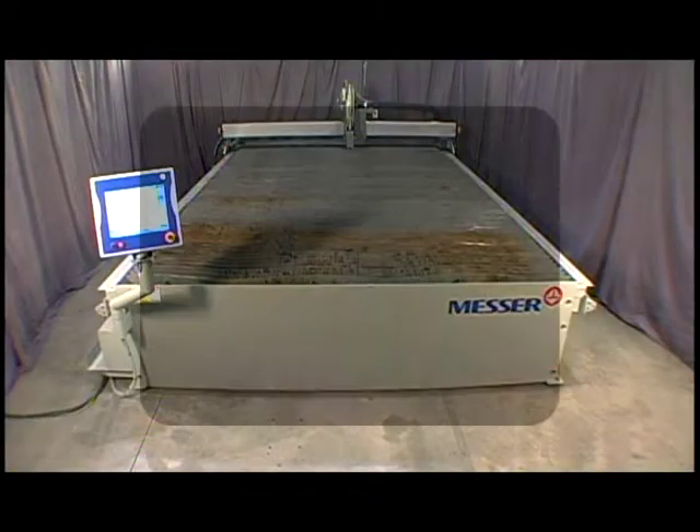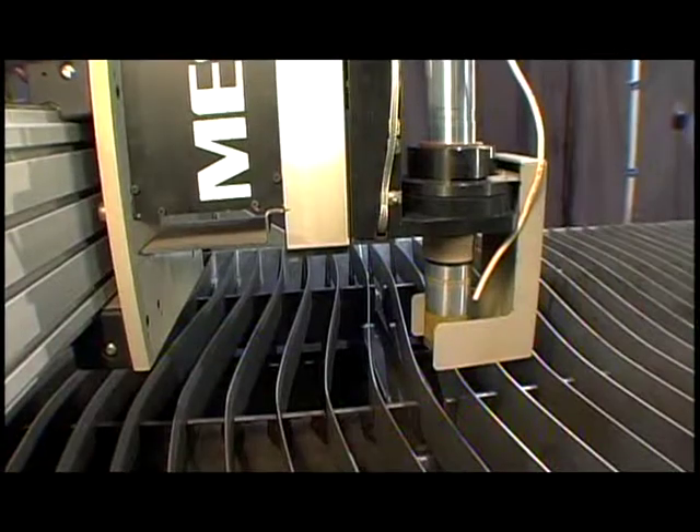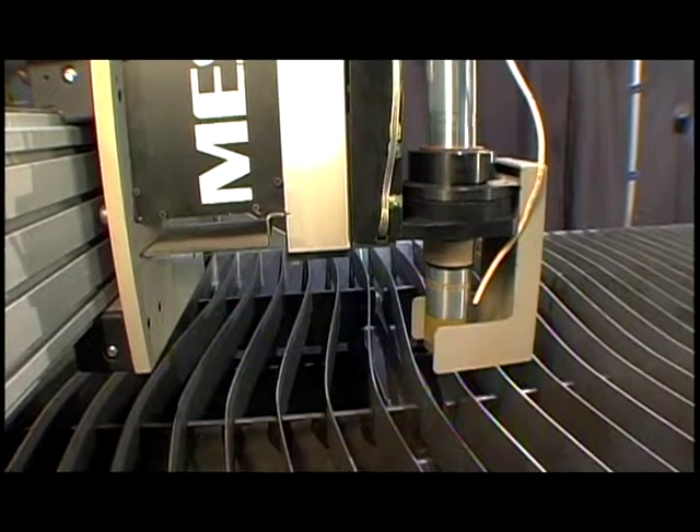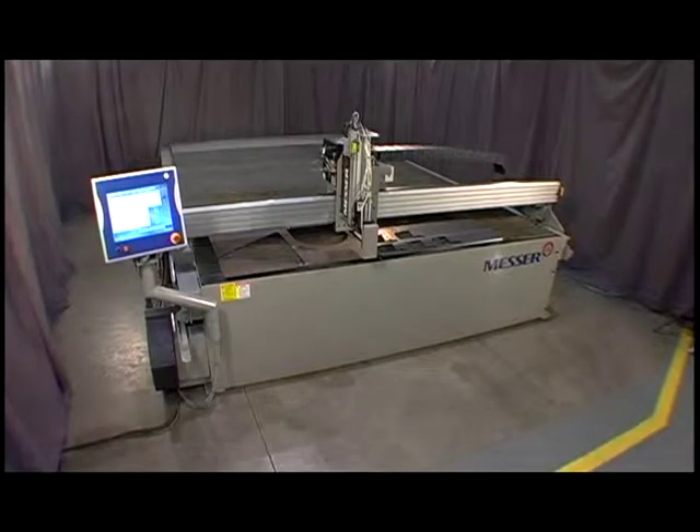The table can be configured for plate widths of 6 or 8 feet, and plate lengths of 12 to 24 feet to suit your shop's needs. We've added a heat-resistant glare shield, which magnetically attaches to the torch to maximize production.